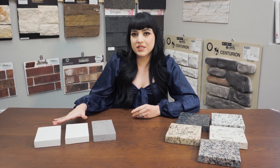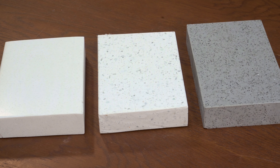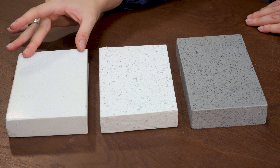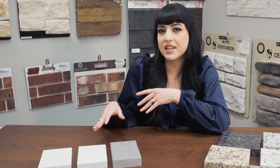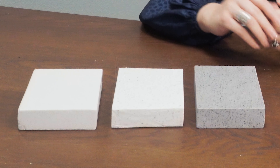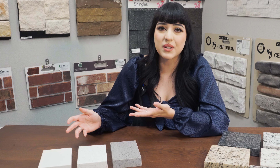We have three new selections available. These colors here have a clean pattern, especially the first one, Snow White. This one is more of a cream undertone. I really like it because it has more of a plain pattern than the other two. It'll go with whites, creams, beiges, even grays.